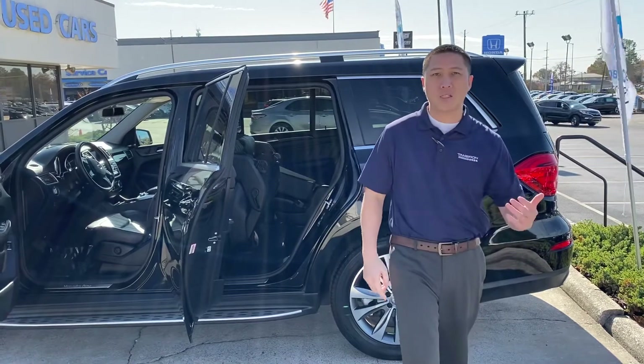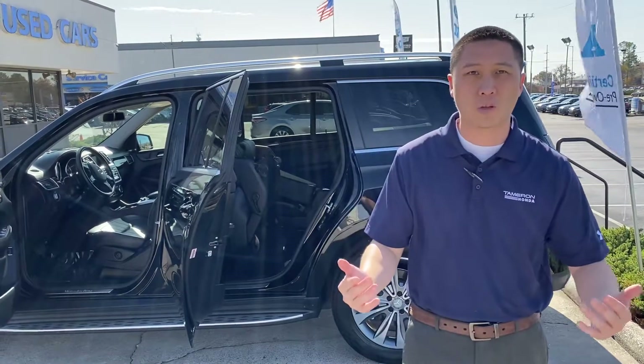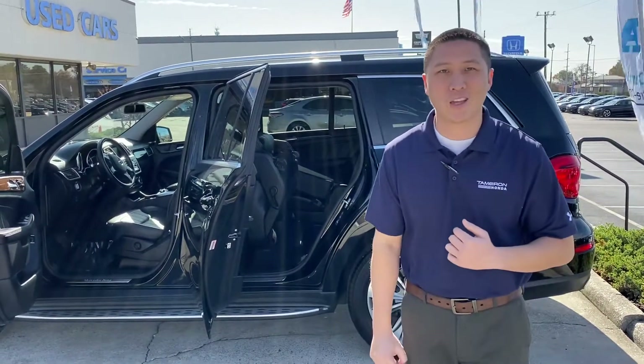Call me today — I'd love to go on a VIP test drive with you, show you all about the vehicle, even bring it out to you if it's more convenient. Call me today, and I promise you one thing: myself and my staff, we're going to make sure you love the way you're treated. Thank you again.